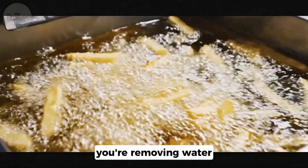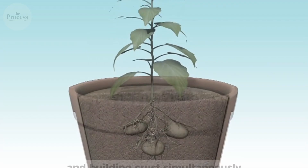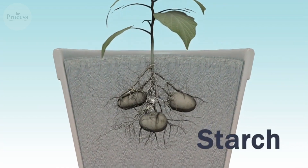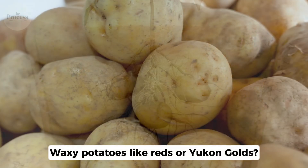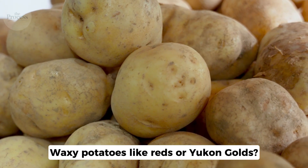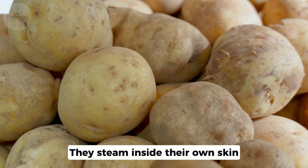When you fry a potato, you're removing water and building crust simultaneously. High starch means structure. Low moisture means less steam fighting that crust. Waxy potatoes like reds or Yukon golds have too much moisture — they steam inside their own skin. Never crispy.